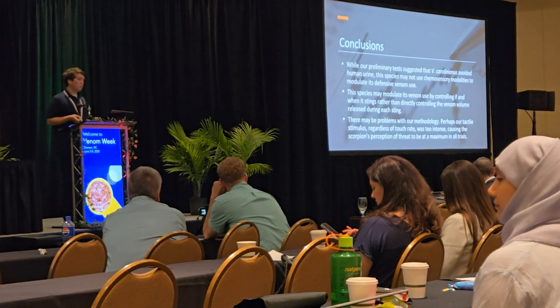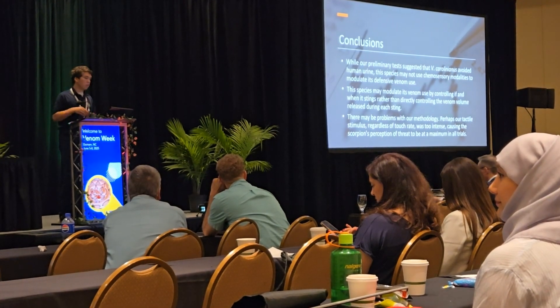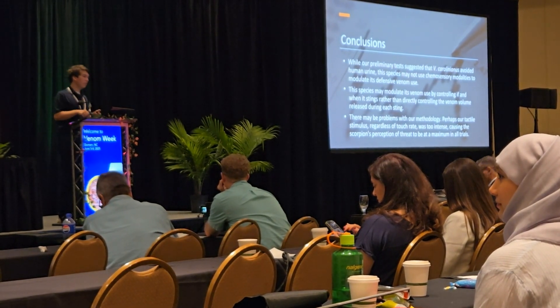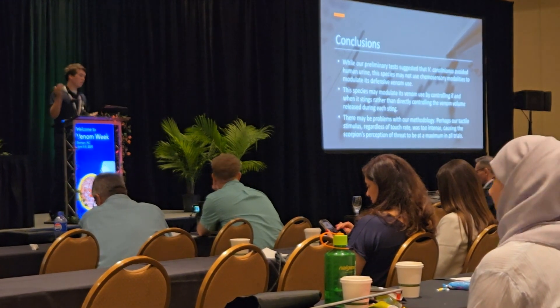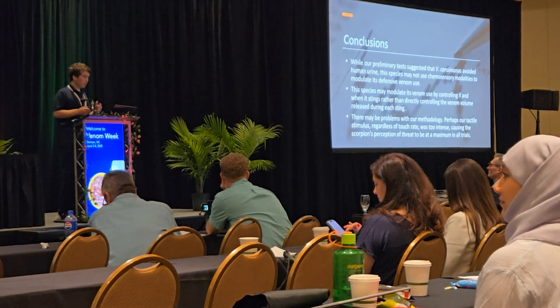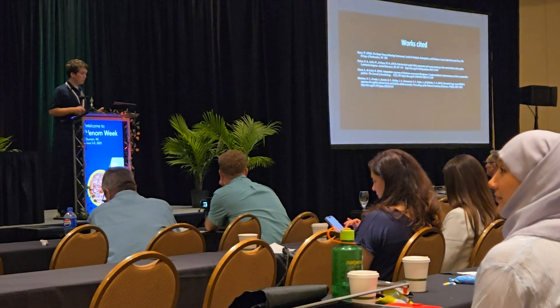There are also potential problems with our methodology — the tactile stimulus might have been too intense. Maybe I just tapped them too hard and they instantly went into terror mode and injected all the venom they could, which would explain the lack of difference between the treatment groups and possibly the difference between males and females. That's kind of where I'm at with all of this.